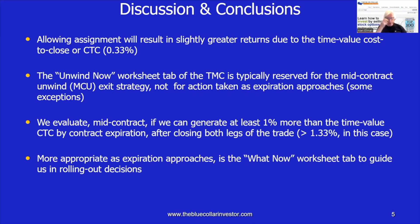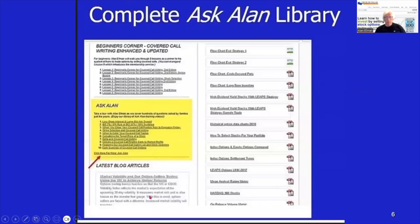More appropriate as expiration approaches is the What Now tab, which will guide us in our rolling out decisions. Ken, that was a very valuable question for us.